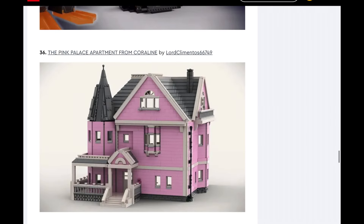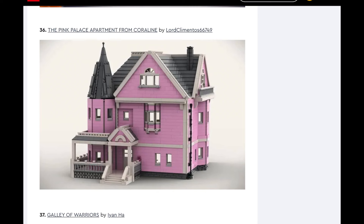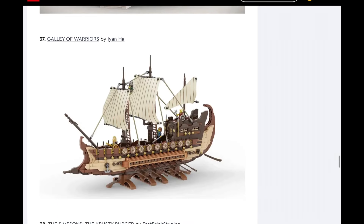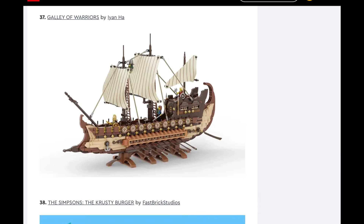Pink Palace apartment from Coraline — okay, another one of the exact same set. Again, I'm going to say no. Moving on: Galley of Warriors — yes, I could see this being made. That may be wishful thinking on my part because I really want this set — I love Vikings, I love Knights, I love all that medieval era stuff. I could see this being made, though I would put it at low likelihood — it's above zero.